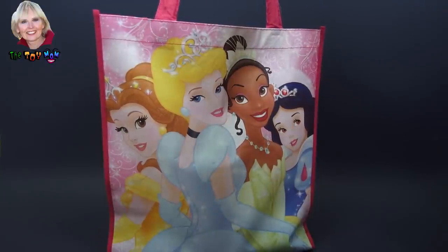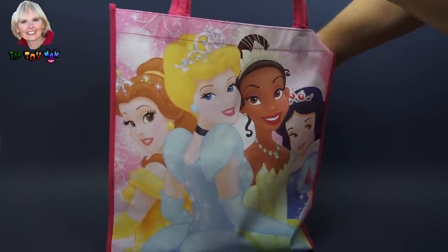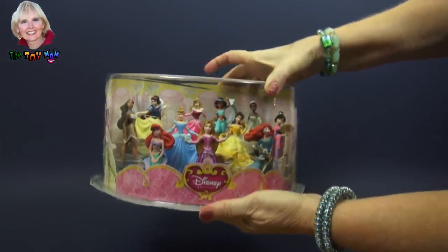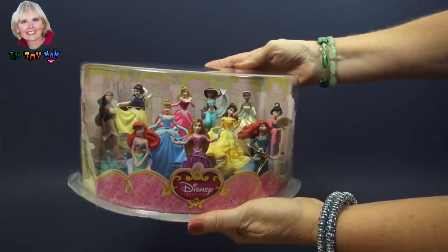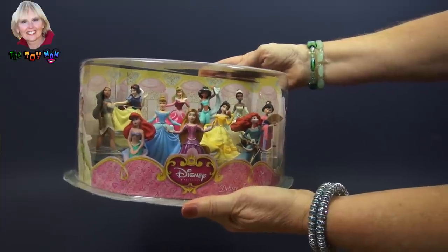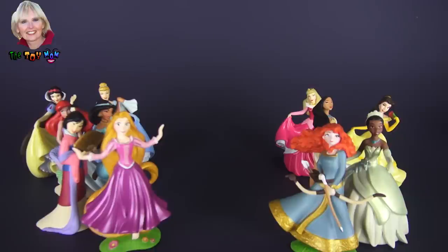Hi, I'm the Toy Mom and today we're going to see what's in this Disney Princess surprise bag. It's a deluxe figurine set with ten princesses inside. We're going to have fun playing with that. Here are our ten lovely Disney princesses from our Disney Deluxe playset.